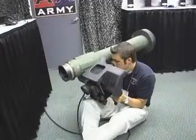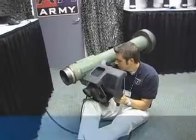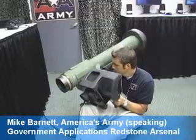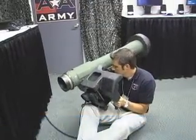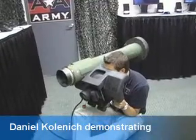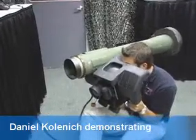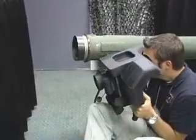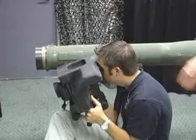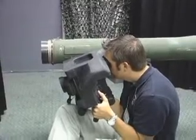This is the Javelin Basic Skills Trainer — an actual training device that the Army uses to train gunners on how to use the real tactical Javelin system. Javelin is a man-portable fire-and-forget anti-tank weapon system. We've replicated everything that the real system does and used the same switches and the same functionality of the command launch unit.